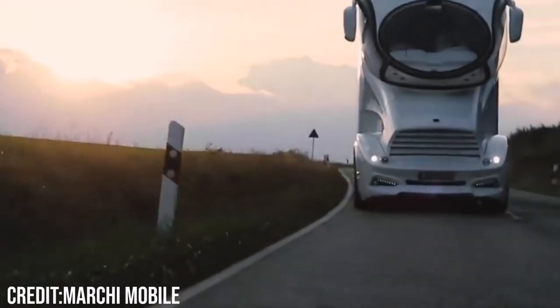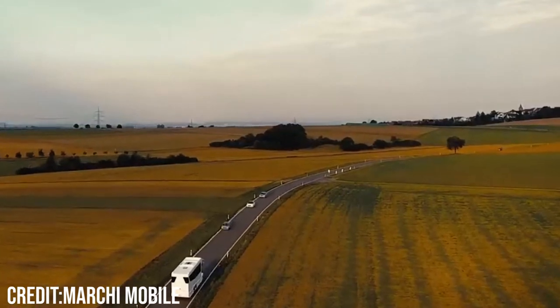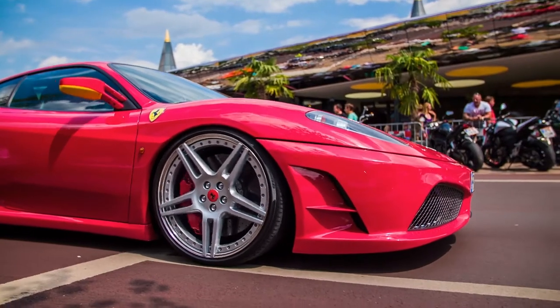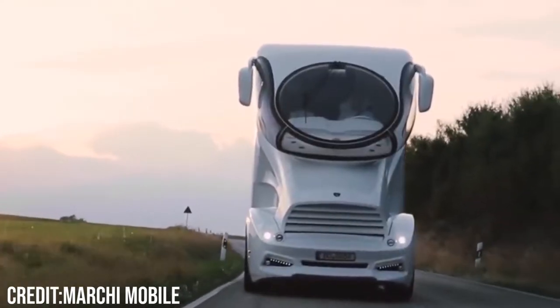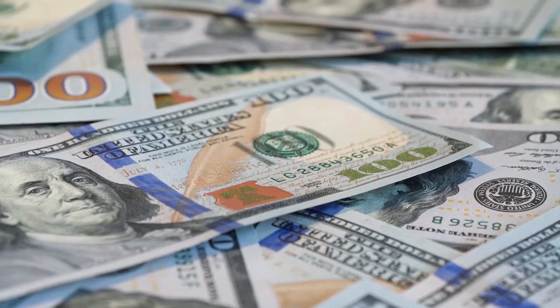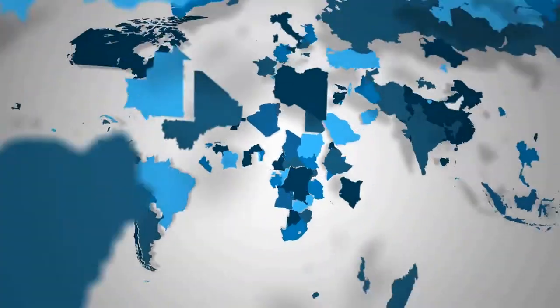This RV, the most expensive in the world, is worth around $3 million. For that price, you can buy 12 brand new Ferraris or a $3 million home. So what is all the hype about with this RV that makes it worth the price tag, and also recognized as the most luxurious motorhome in over 190 countries?